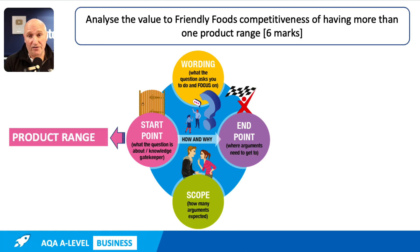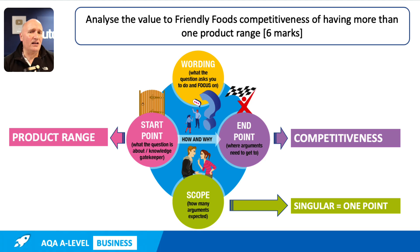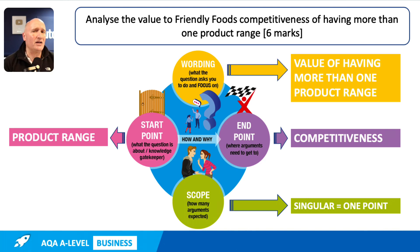I think this question is relatively straightforward — it should be for six marks. It's about the product ranges of the business, and in particular how they impact the competitiveness of the business. We're asked to analyse the value of having more than one product range. 'Analyse the value' is singular, so therefore we only need one point, which is typical in a six mark question. In terms of the wording, the key focus is the value of having more than one range — that's what the response needs to focus on, the value in terms of the competitiveness of the business.